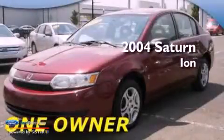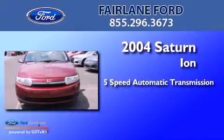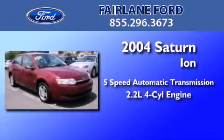This is a 2004 Saturn Ion. This car has a 5-speed automatic transmission and an inline 4-cylinder engine.